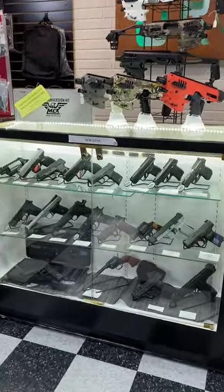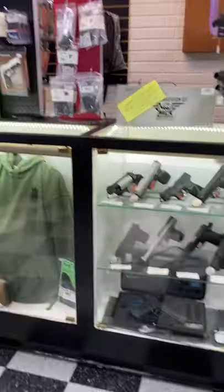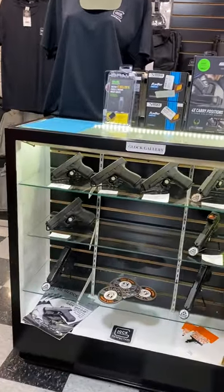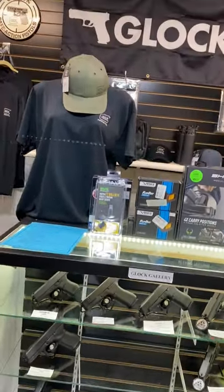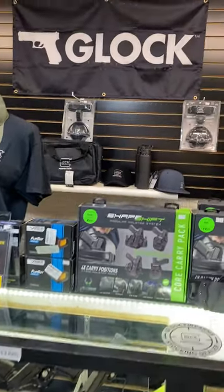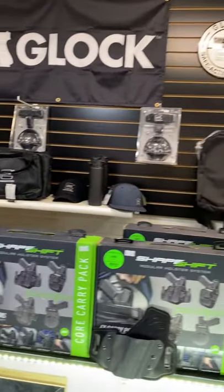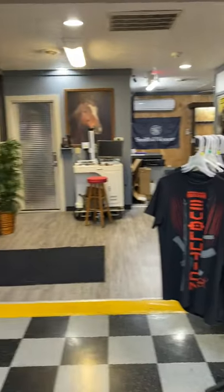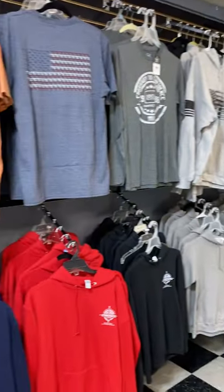Here are our new pistols for sale. We are a Glock stocking dealer — those are our Glock options at the moment, as well as all kinds of other Glock accessories. And we have apparel — long and short sleeve t-shirts and sweatshirts.